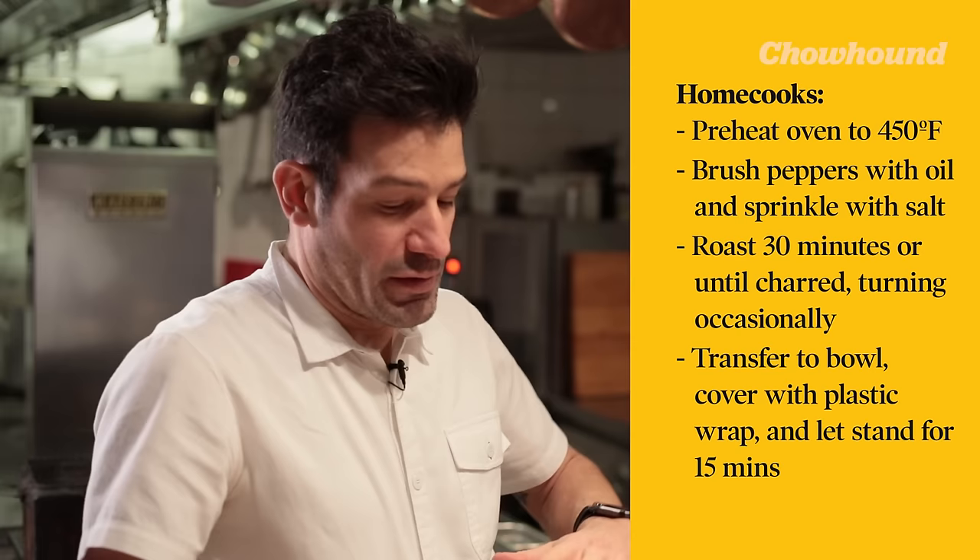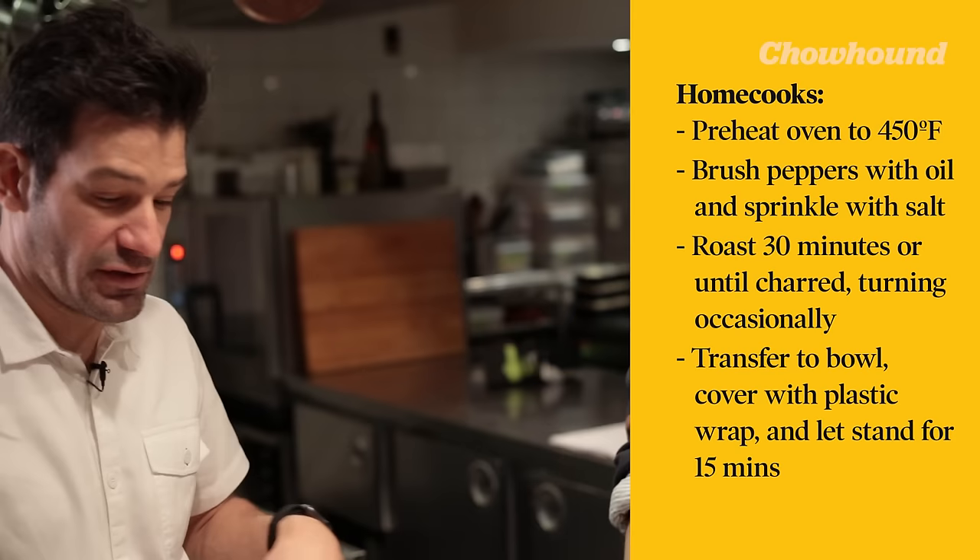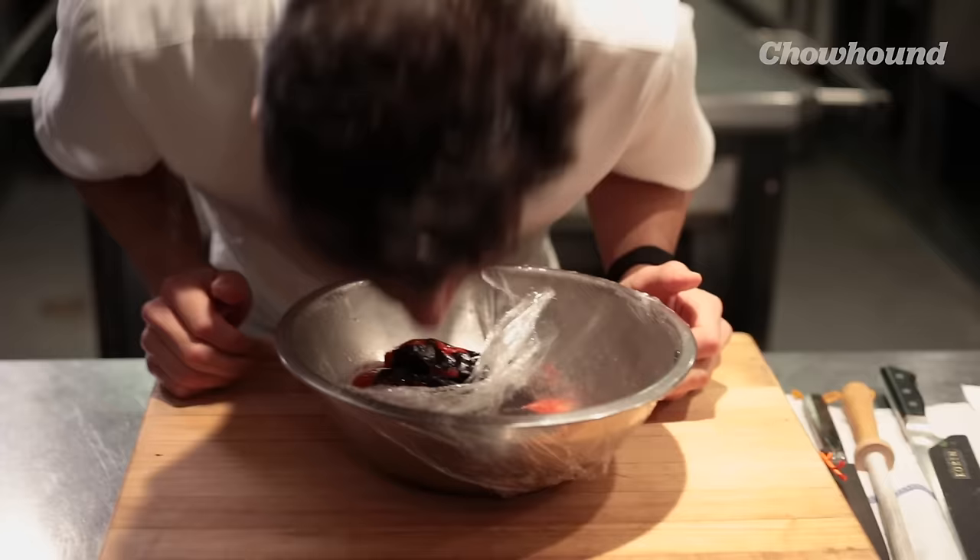For home cooks who are going to attempt to char peppers in their kitchens — what can they do if they don't have the option of using the coals? Most people have an oven at home that you can set to about 450 degrees Fahrenheit. Just take a cookie sheet or half sheet pan, wash your peppers, toss them in some olive oil and a generous amount of sea salt or kosher salt, then lay them flat on the pan. Blast them in the oven and turn them every five to ten minutes until you have a nice blackened char.